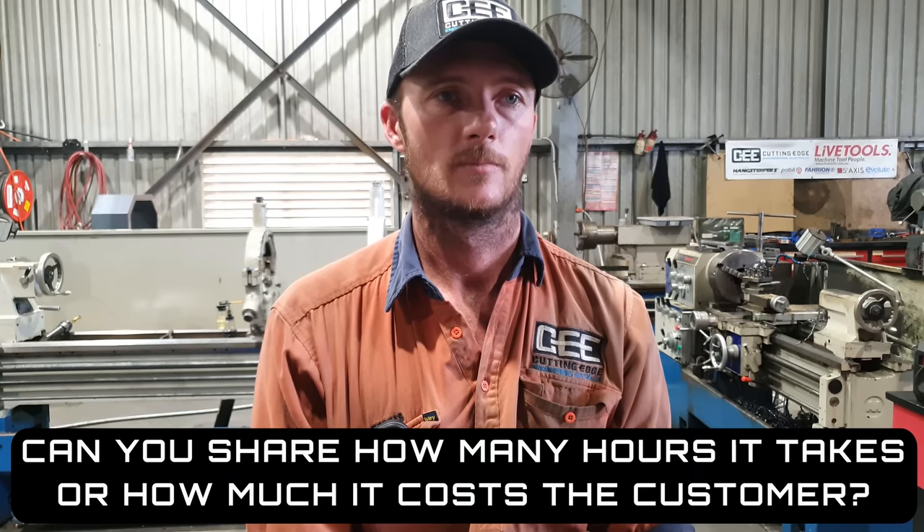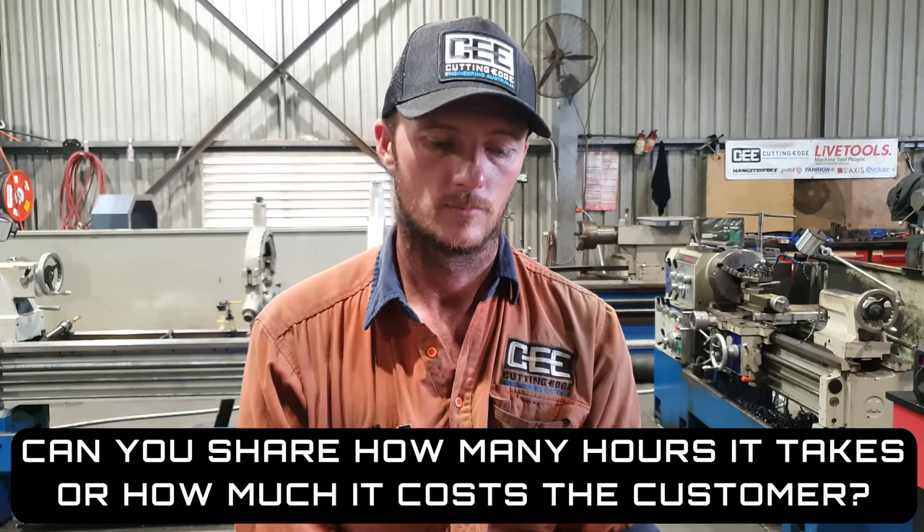Can you share how many hours a job takes or how much it costs the customer? That's not something I'm willing to share publicly — a job I do today might be different to the same job in 12 months due to material price increases, which could create issues with customers. Competitors could also take my pricing and underquote me to win jobs. As for why we remake so many new parts rather than buy them brand new from the manufacturer — it's obviously cheaper for me to make them, or the genuine part is simply not available.